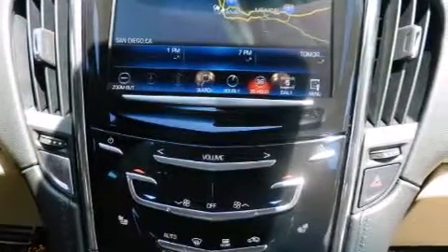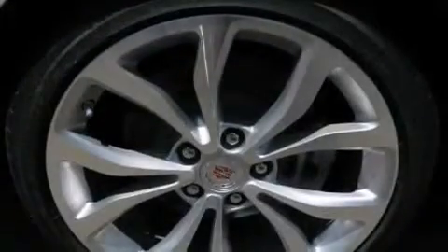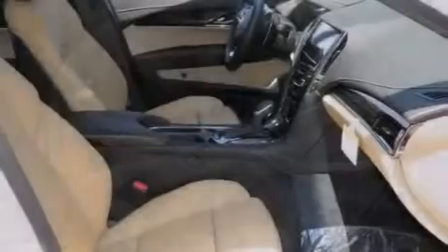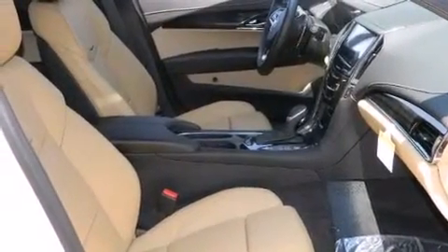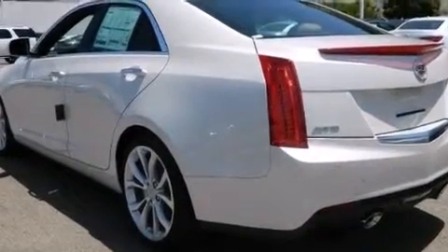Traction control and stability control systems, alloy wheels, and a tire pressure monitoring system. The following features are also included: dual power seats, air conditioning, cruise control, and an illuminated passenger side vanity mirror.